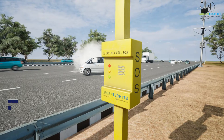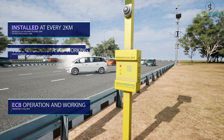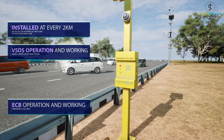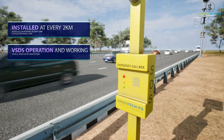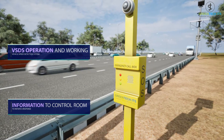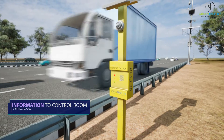A motorist can use the Emergency Call Box (ECB), a communication medium installed on highways at every 2 km distance. It is used by road users to make alarm calls to the control and command room in case of accidents or other problems on the highway. The information is then passed on to initiate a response or facilitate the user in distress.